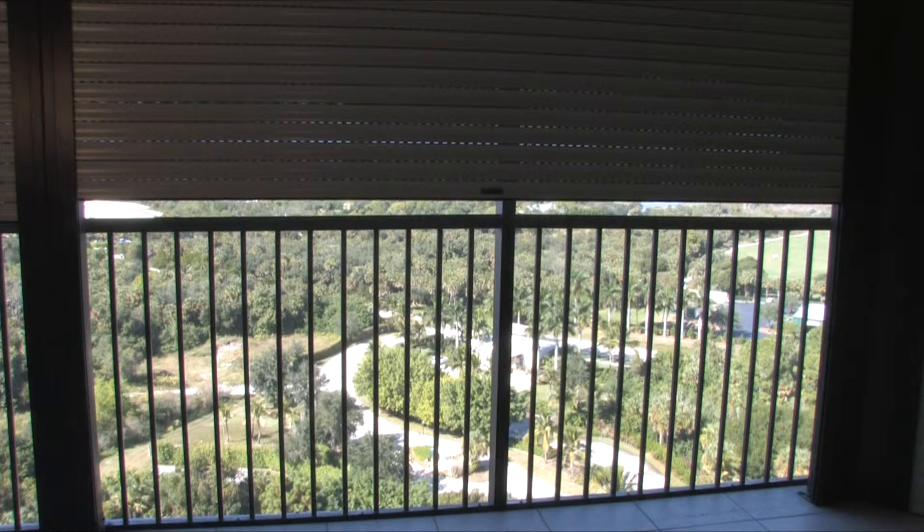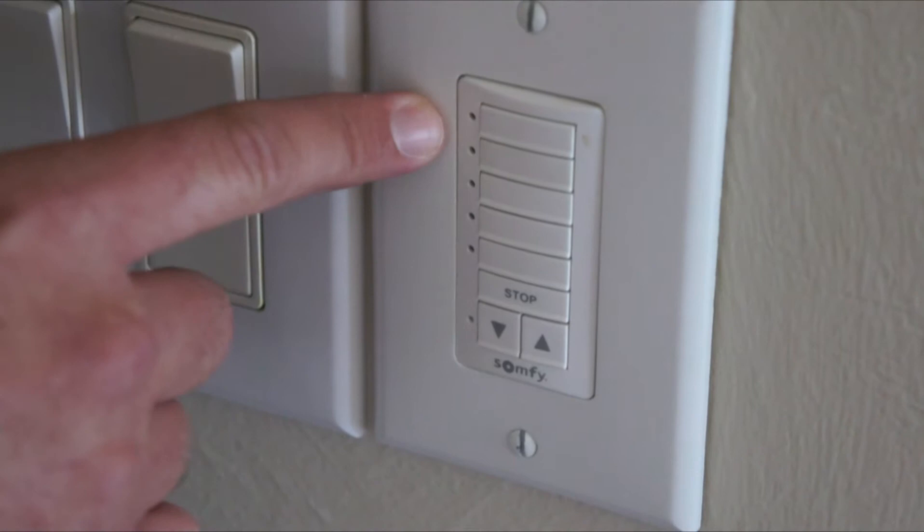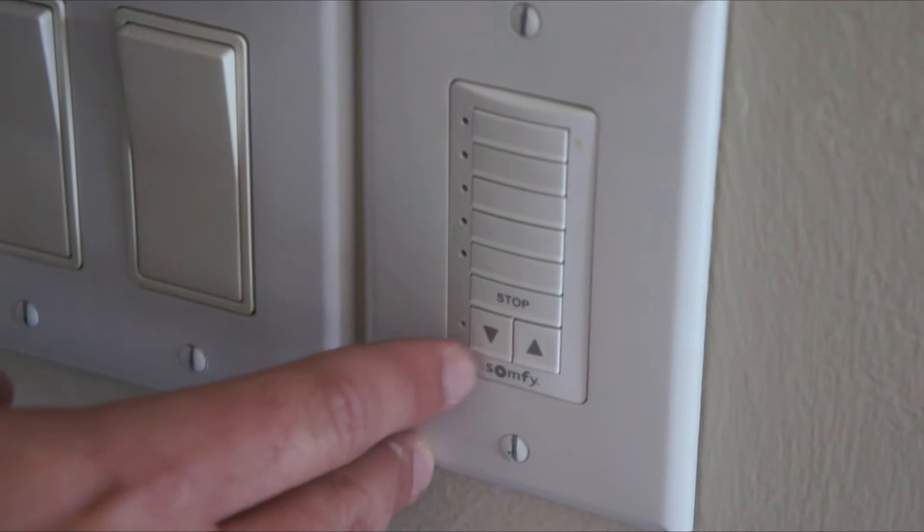This is our SOMFI Decora Switch. It's got multi-function capabilities with different channels — you have five different channels. Typically in a unit like this, we're going to make the last button the All Channel and then have the rest grouped individually per the customer's own desires. When you depress these buttons, you're going to want to press down and hold it for a second just to let the signal out. Same with stop.